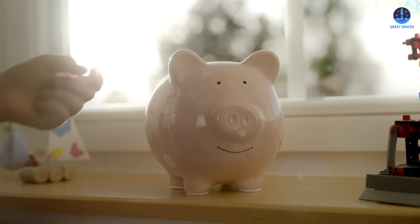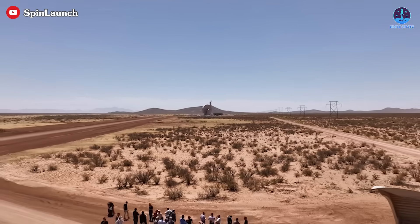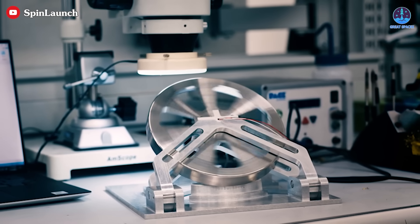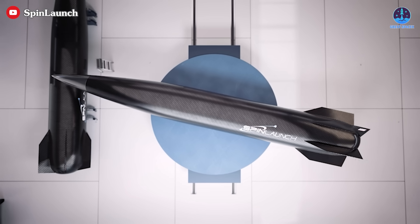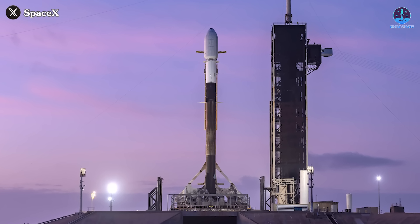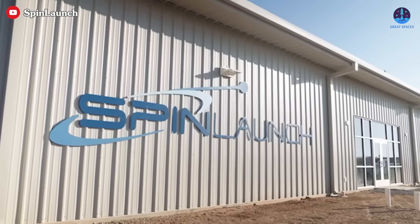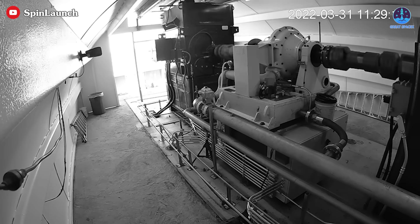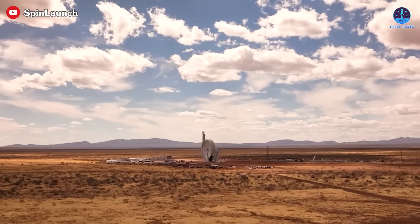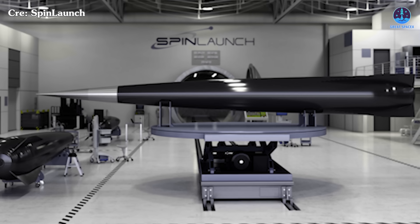However, the question remains whether these savings justify the system's inherent limitations and complexity. The economics of Spin Launch's approach are another source of skepticism. While cost savings from reduced fuel usage are appealing, the high expense of developing, maintaining, and operating the orbital accelerator could offset these benefits. Moreover, the limited range of payloads capable of surviving such launches diminishes the system's appeal to potential customers. Rockets like the Falcon 9 are versatile, reliable, and increasingly cost-effective, making them a preferred choice for most satellite operators. Spin Launch continues to push forward, but the real question is whether it can overcome the fundamental limitations of its design to become a viable competitor in the commercial space industry.